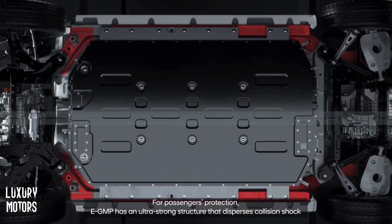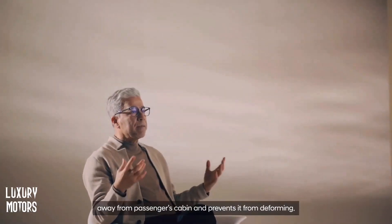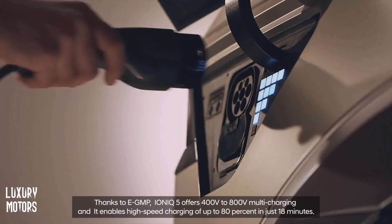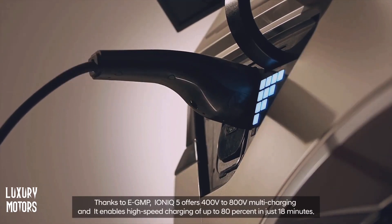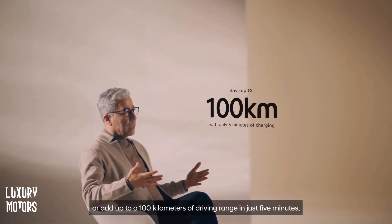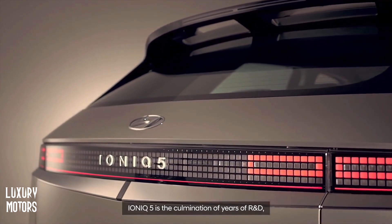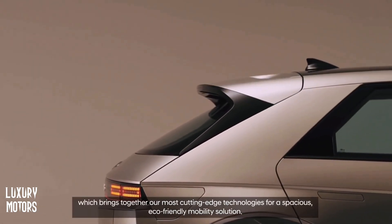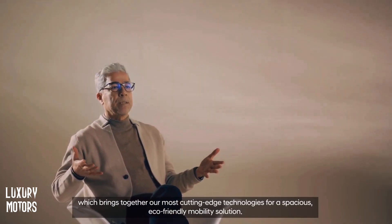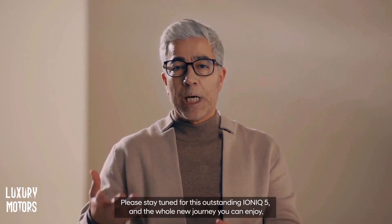Thanks to EGMP, IONIQ 5 offers 400 to 800 volt multi-charging and it can high-speed charge up to 80% in just 18 minutes, or add up to 100 kilometers of driving range in just 5 minutes. IONIQ 5 is the culmination of years of R&D, which brings together our most cutting-edge technologies for a spacious, eco-friendly mobility solution. Please stay tuned for this outstanding IONIQ 5 and a whole new journey you can enjoy.